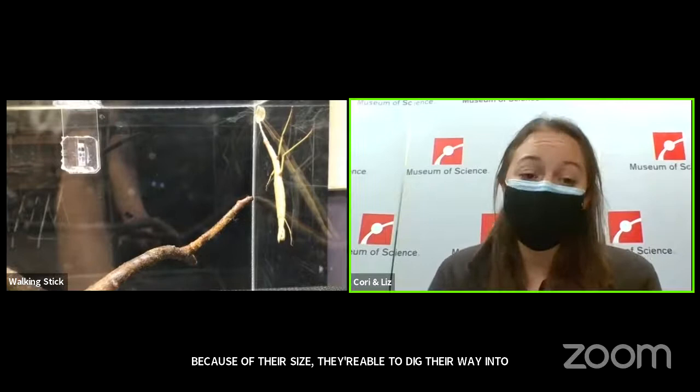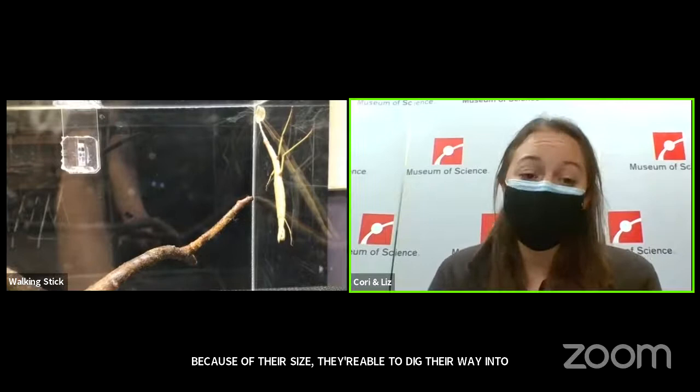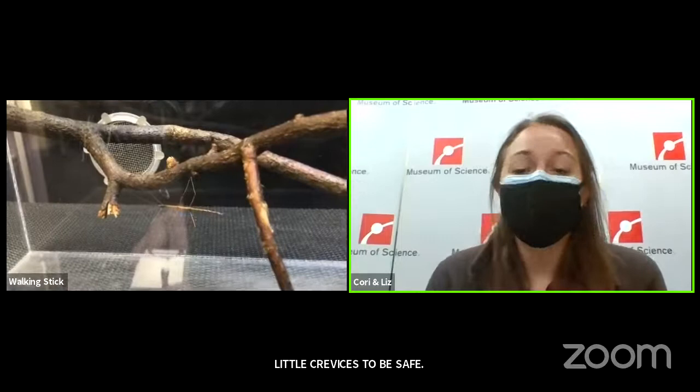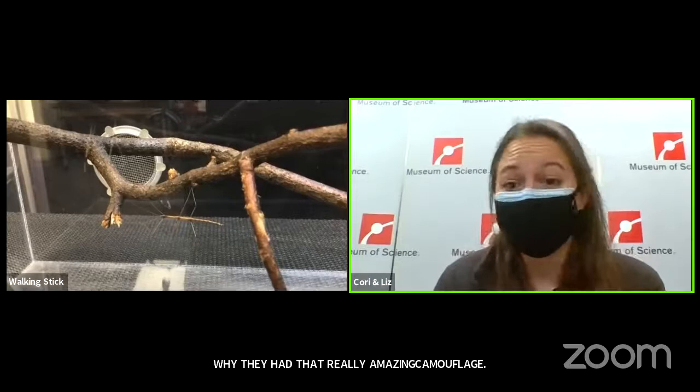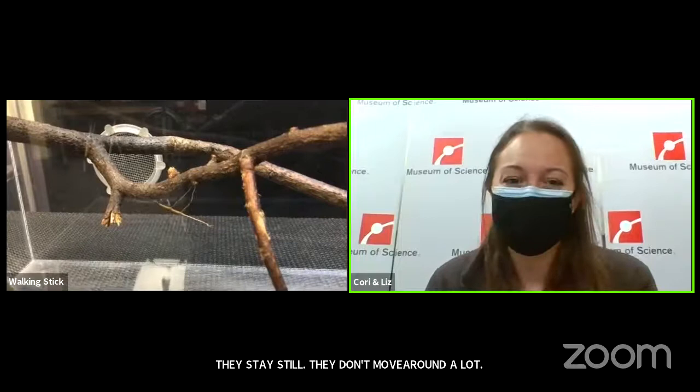Watson, age 11, wants to know: are they poisonous? These guys are not poisonous. That's why they have really amazing camouflage — they stay very, very still and don't move around a lot. Their only defense is blending in, and they make a really great snack for a bird.